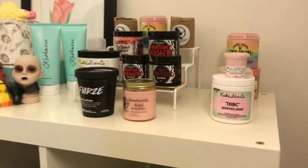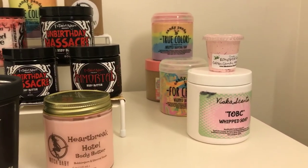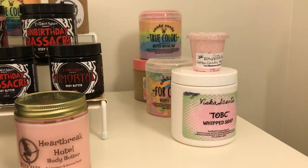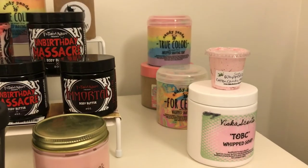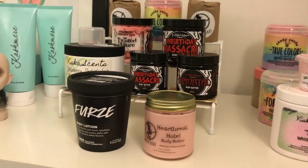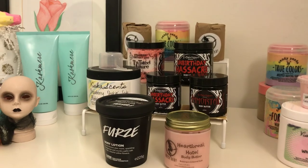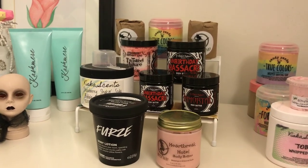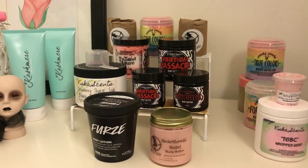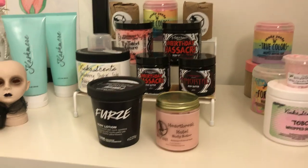We'll start up here with my whipped soaps. The one in the back is a sugar scrub I haven't even opened yet. I've got one from Viscous Scents, a little sample from The Little Olive Tree, a couple from Candy Panda, and then my Twisted Allure and my Witch Baby - those are my absolute favorites. I've got extra ones in the back: an extra Witch Baby scrub and body butter in Heartbreak Hotel, and an extra unopened Twisted Allure scrub and body butter.